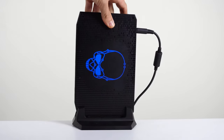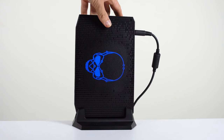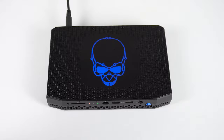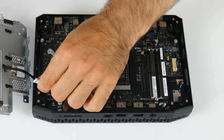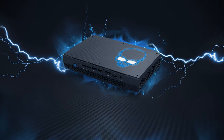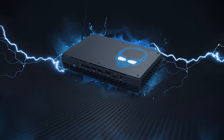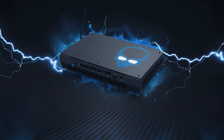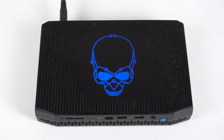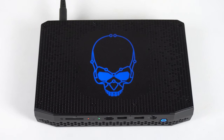Another favourite of mine was NUC 11 Enthusiast Phantom Canyon — the mini PC I always wanted: small, powerful, yet quiet, and didn't run hot. It was the coolest piece of tech in recent memory. Previous-gen Hades Canyon was also impressive, using an Intel CPU with AMD Radeon graphics and a huge amount of ports. But for me, Phantom Canyon with its RTX 2060 really took the cake.